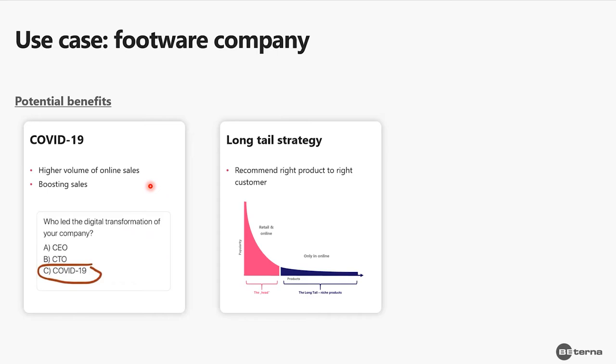The second benefit is the long tail strategy. There are niche items that don't get sold very often — for example, some vintage shoes or more expensive shoes that don't sell frequently in physical stores but are mostly offered online. By profiling customers, we can find the right customers who will like those items and generate more sales for those long tail items.